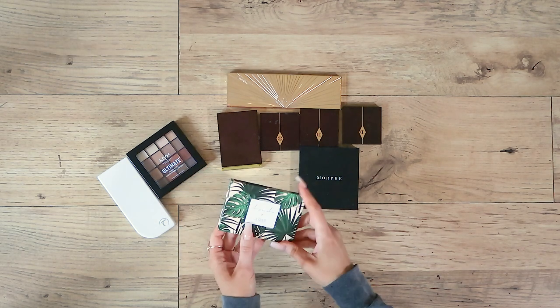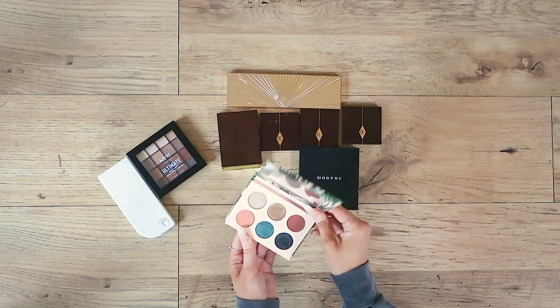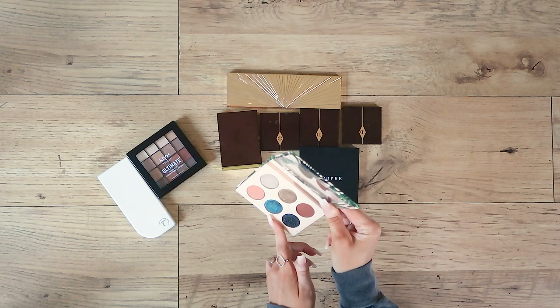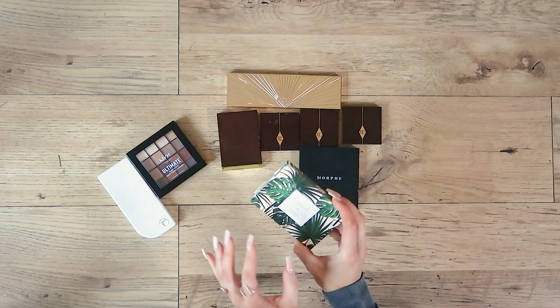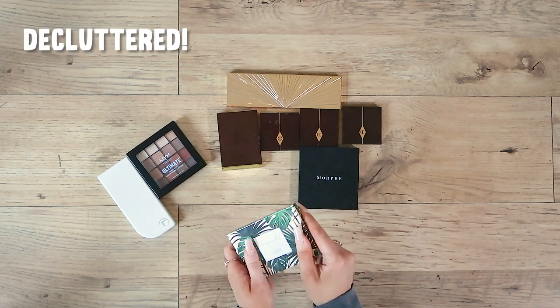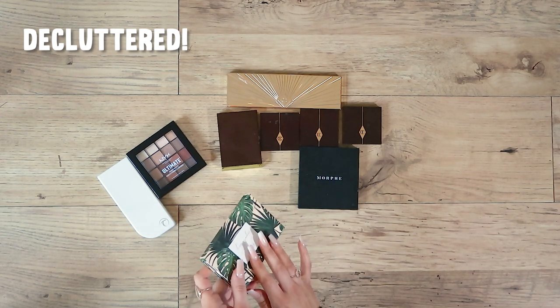Another smaller one is my only ever Dose of Colours palette. I bought it for one particular shade, I won't lie, but I've barely used it. Such a shame — I think this palette cost me like £30, which was so expensive. So it has to go, and I slightly want to slap myself for spending that much money on it.